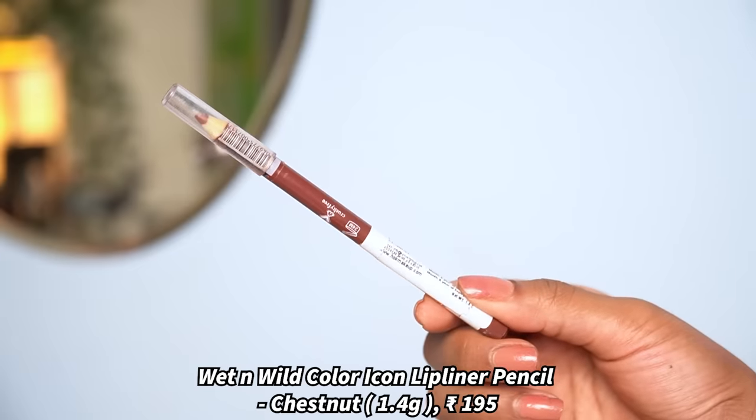Next I have Wet n Wild Color Icon Lip Liner in the shade Chestnut. This is one of my favorite lip liners — I use it as a lip liner, and I also like it as a full lipstick. This color is so stunning on my pigmented lips; it's truly meant for brown skin tones. I usually like to wear this and pair it with some other nude color I own — sometimes applying a pink nude or peach nude to the center.